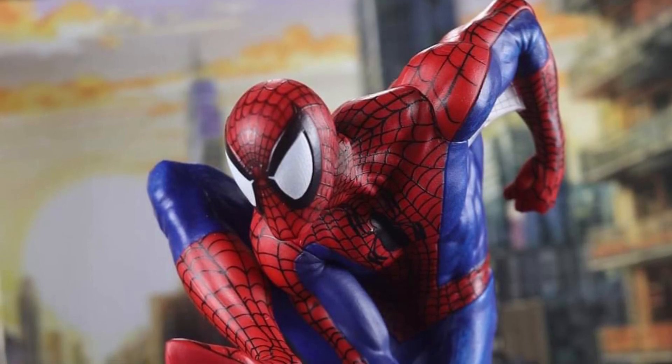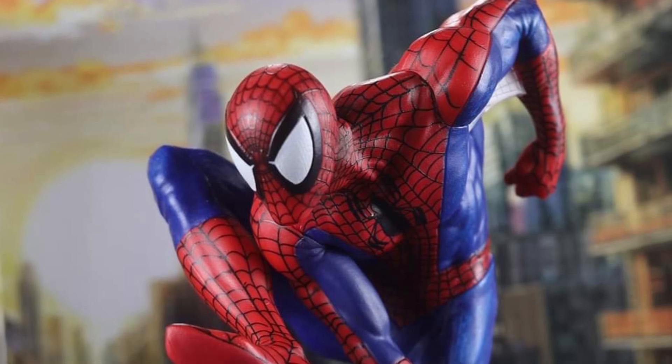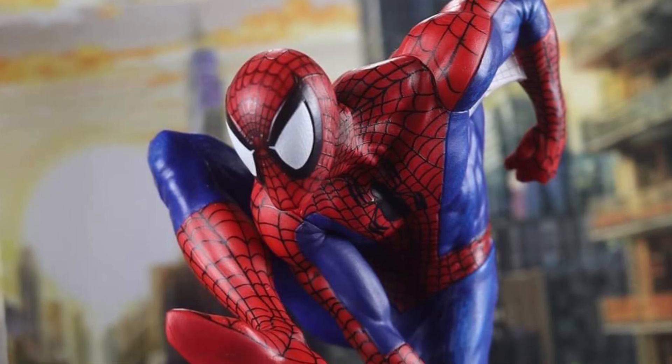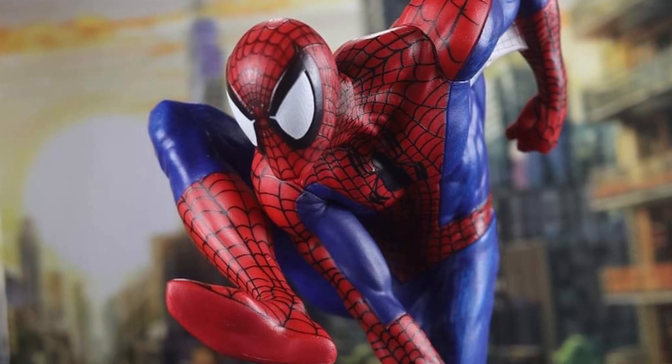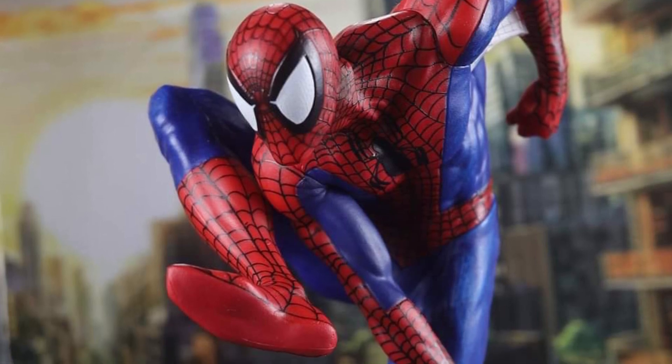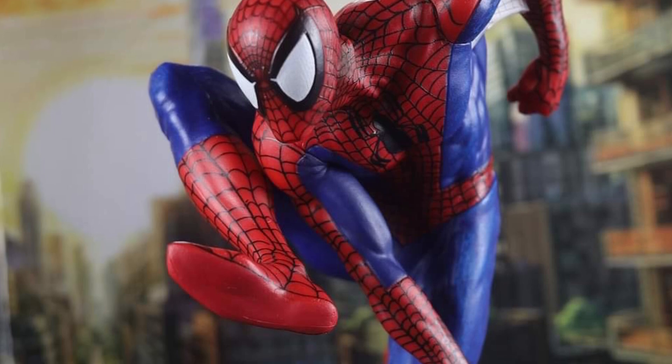I do appreciate the look of this Spider-Man, but it's still not my favorite looking version of him. The eyes — you know what it is — sometimes, it depends on the mood that I'm in. The eyes are just too big. I'm more of the standard, classic looking Spider-Man.